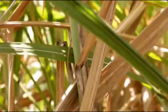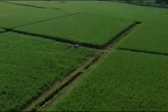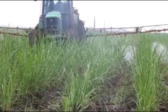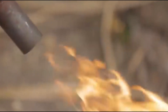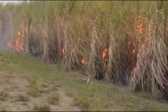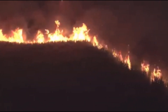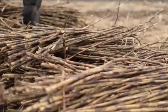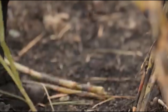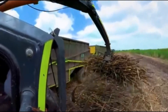These areas provide the ideal conditions for sugarcane to thrive. Once the fields are ready, it's time to plant the sugarcane. The stalks are cut into smaller sections called sets, which are then planted into furrows or trenches. Careful spacing ensures optimal growth and allows for easier access during the harvesting process.